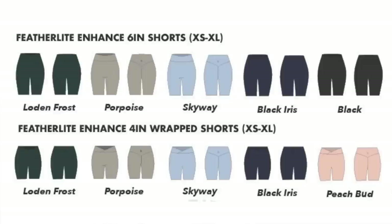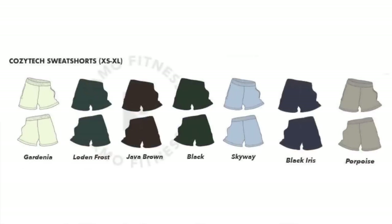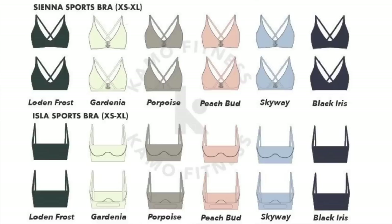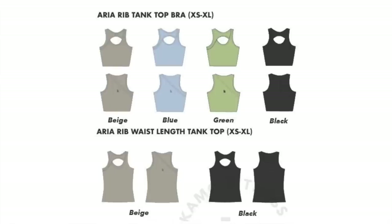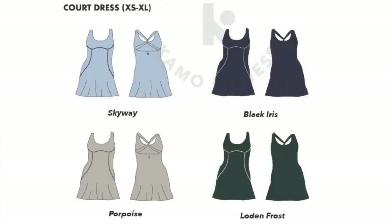Not every piece is necessarily dropping in all of these colors. In the Court Collection they're dropping two different tight fit shorts, the Featherlite Enhance 6 inch and the Featherlite Enhance 4 inch — same thing, just different waistbands and different inseams. They're also launching the Cozy Tech sweatshorts, so we finally have something to go with the Cozy Tech hoodie pieces from last launch. We have two sports bras, the Sienna and the Isla. Three different tops: the Isla short sleeve top, the Aria Rib tank top bra, and the Aria Rib waist length tank top. And last but not least, they are launching a court dress — active dresses!